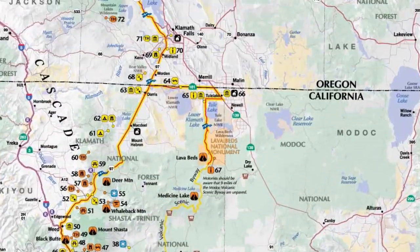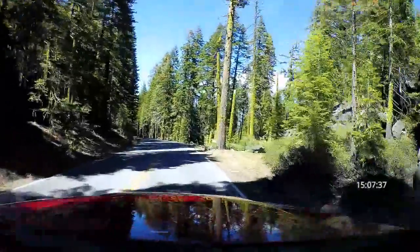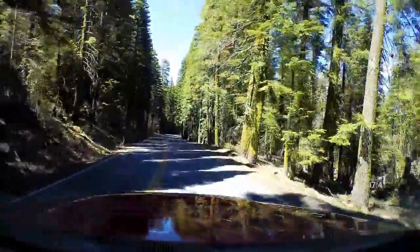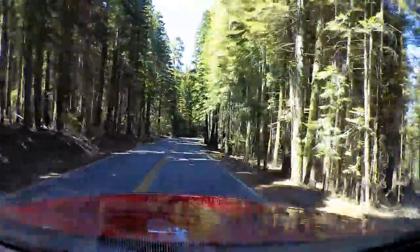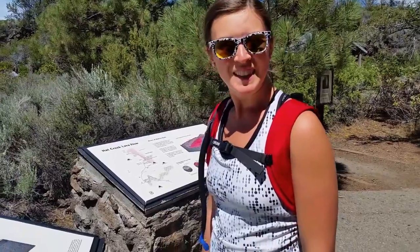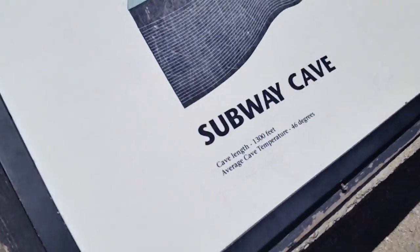We started the drive just outside of Susanville, California, and that took us up into the higher elevation pine country, which was absolutely beautiful. We camped at a National Forest Campground called Cave Campground, which was a short walk from a lava tube cave called Subway Cave that you could walk through, and that was really cool.